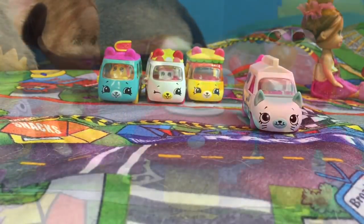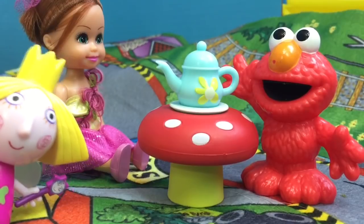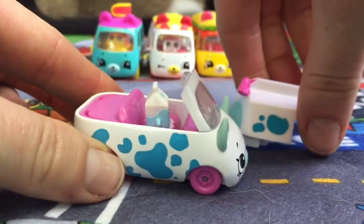Time for our last car. But the judges are having tea — Holly, it's not time for tea, the show's not over yet. Here is number 19, Milk Mover.